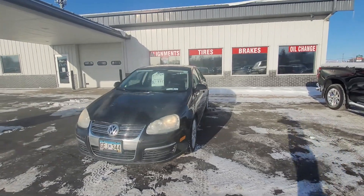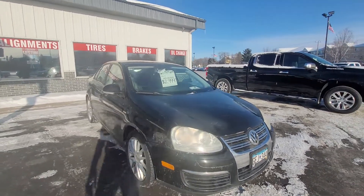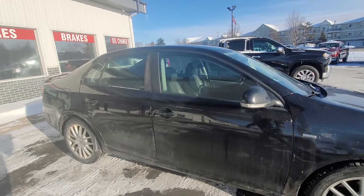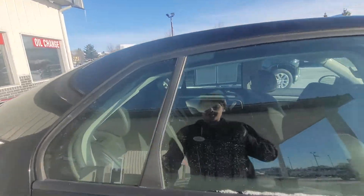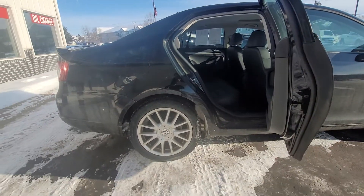Hey, it's Cody from Don Robinson Mitsubishi, and I'm going to do this quick video walk around for you of this 2008 Volkswagen Jetta Wolfsburg Edition. Now, what you get with this one is you get the premium wheels that come on these.